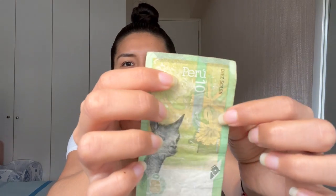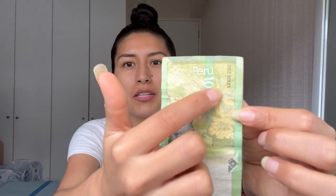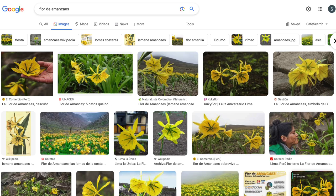You also see a flower here — this is the flor de amancays. The flor de amancays is referenced in one of Chabuca Granda's songs where she mentions the flower, because a lot of Chabuca's songs reference the beauty of being in Lima and Peru in general.